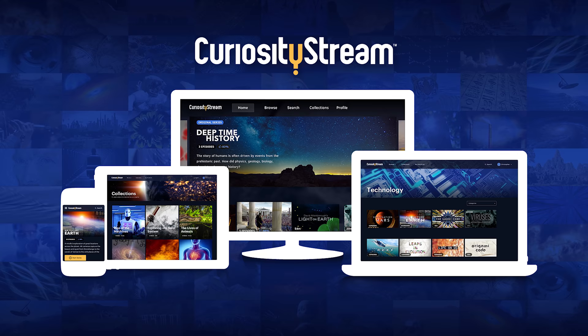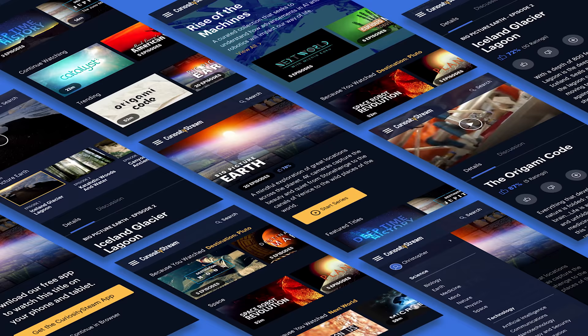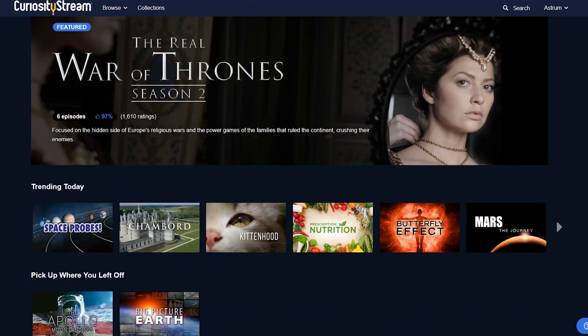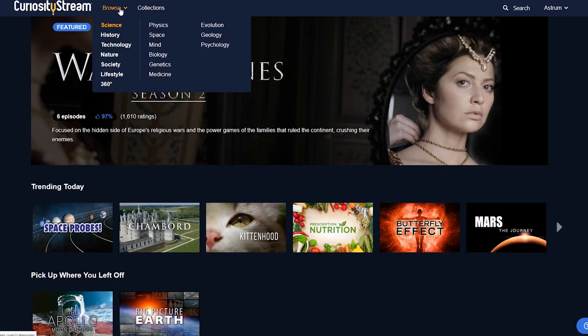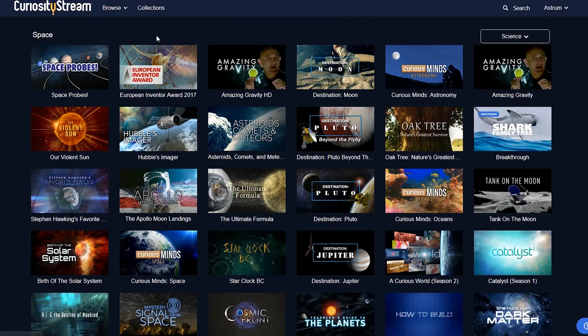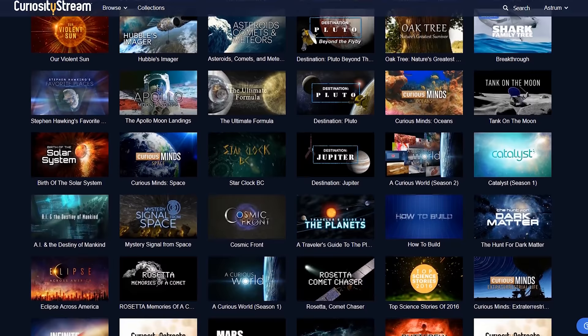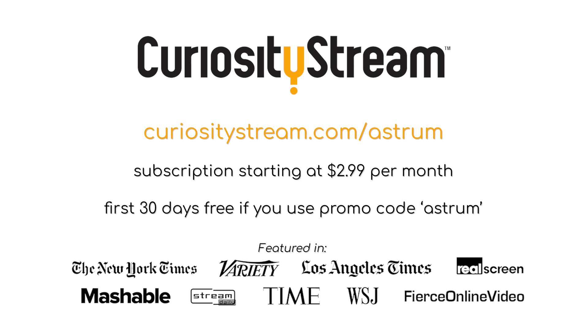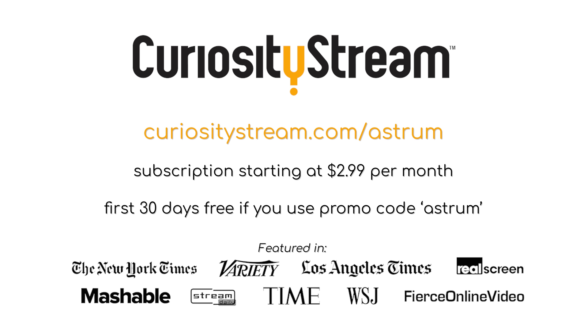Want more of space but can't wait for the next Astrum episode? Try CuriosityStream! It's a subscription streaming service that offers over 2,000 documentaries and non-fiction titles from some of the world's best filmmakers. They have a section specially dedicated to space, with some great videos. For instance, you know the Apollo Moon missions I mentioned earlier? They have a great episode dedicated to those fascinating missions. Get unlimited access starting at $2.99 a month, and the first 30 days are completely free if you sign up at curiositystream.com/astrum and use the promo code astrum when prompted.